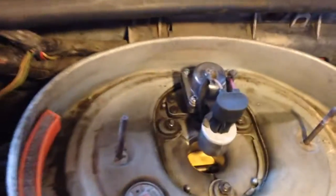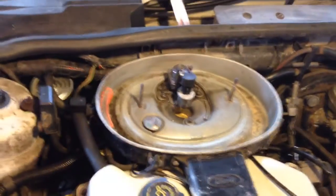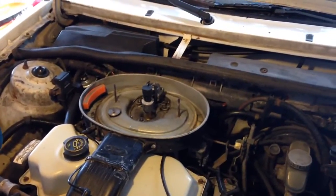I replaced the fuel filter. I put a rebuild kit in this pressure regulator back here, so I don't know what else it could be. I'm thinking maybe a problem with the fuel pump.